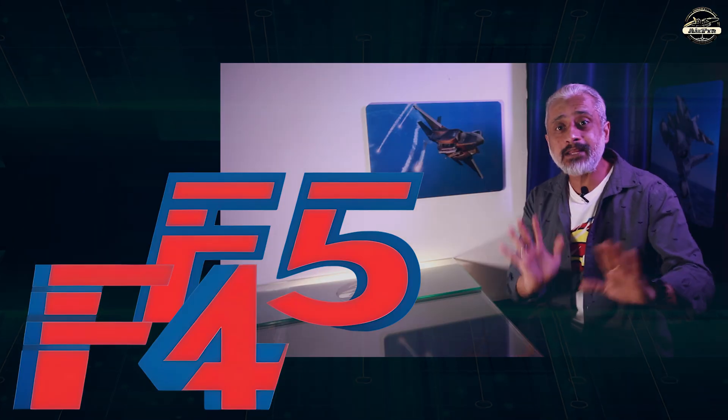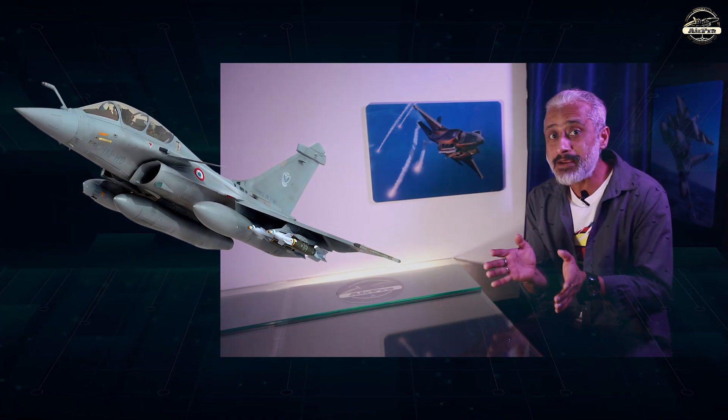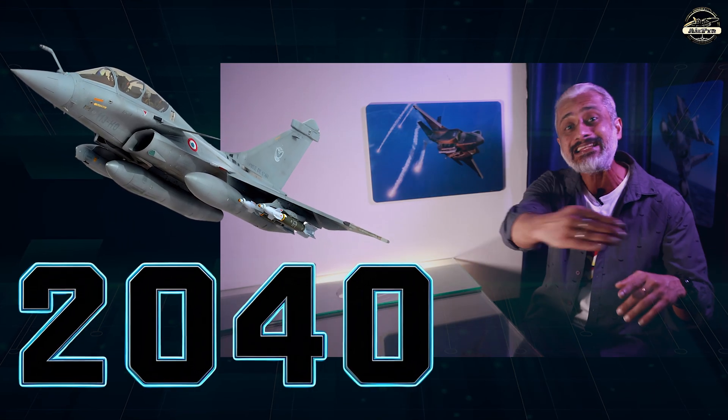The Rafale F4 and F5 standards will push the boundaries of air superiority and adaptability, integrating advanced avionics, weaponry and AI-driven systems. Designed to dominate the skies, the Rafale will remain a formidable multi-role fighter well into the 2040s and beyond.